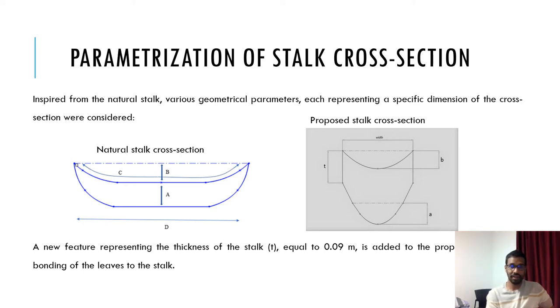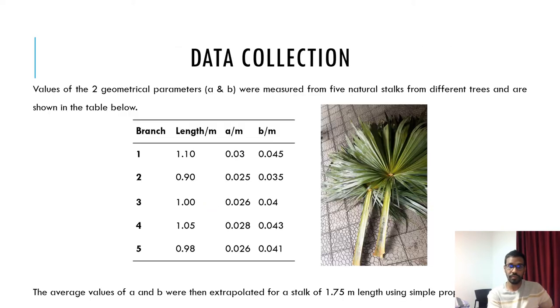Specific features identified from the cross-section of natural stalks have been represented by various parameters as shown in the figure on the left. Parameters C and D define the width of the cross-section, while parameters A and B are related to the top and bottom of the stalk. The same parameters have been incorporated in the proposed shape as shown in the figure on the right. There is one additional parameter, small t, with a value of 0.09 m, which allows bonding of the leaves to the stalk. This table contains the values for factors A and B for five branches from five different trees. The branches are of slightly varying length; however, the averages of A and B are extrapolated for a stalk of 1.75 m using simple proportionality.